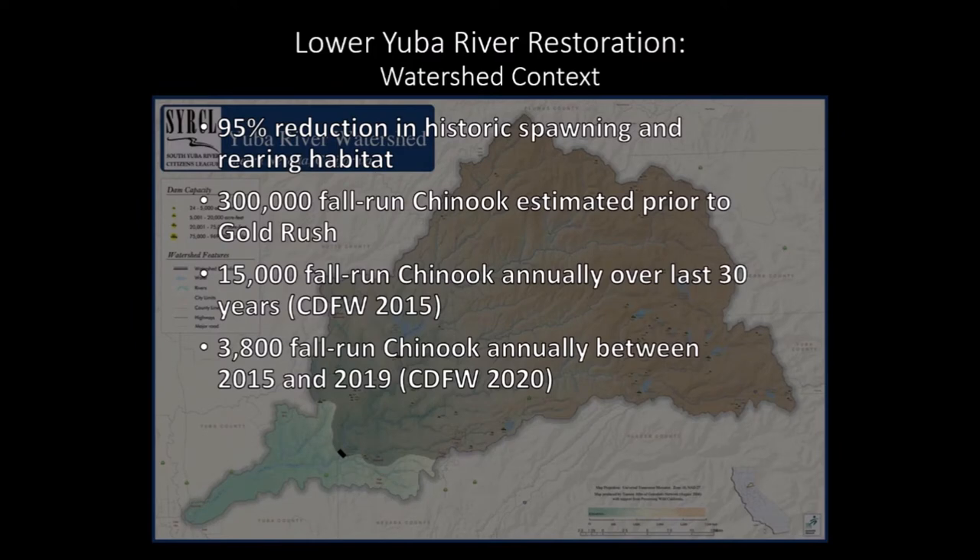It has been estimated that about 2 million fall-run Chinook salmon returned annually to Central Valley rivers prior to the gold rush, of which about 15 percent — up to 300,000 fish — returned to the Yuba River specifically. However, over the last 30 years, an average of only 15,000 fall-run Chinook salmon have returned to the Yuba River to spawn, and between 2015 and 2019 the average return has fallen further to approximately 3,800.